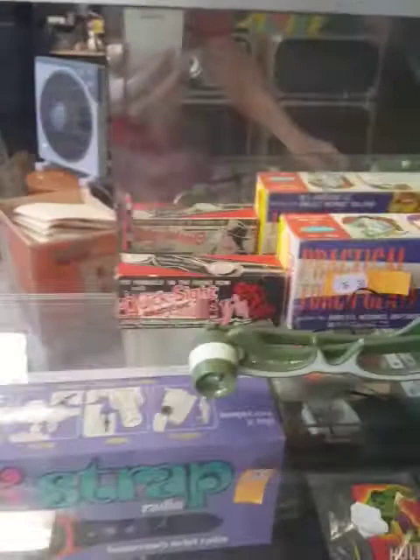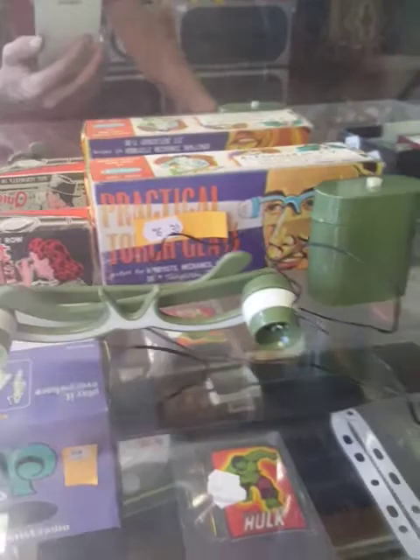Ladies beads — these are cool. The quicksight binoculars and the practical torch glasses. Both in their original boxes from the 60s and 70s.